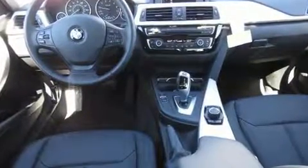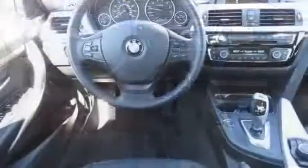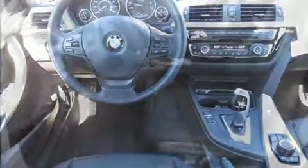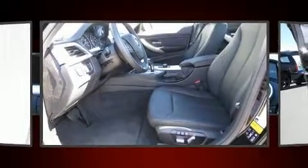All of the premium features expected of a BMW are offered, including a leather steering wheel, turn signal indicator mirrors, and one-touch window functionality.